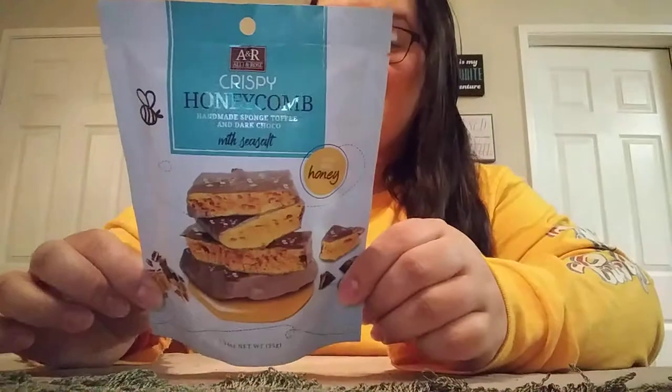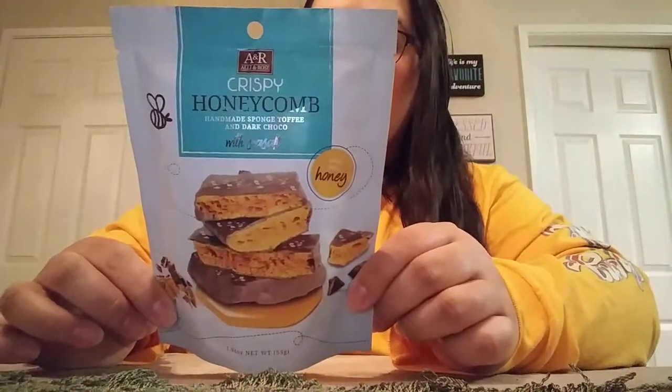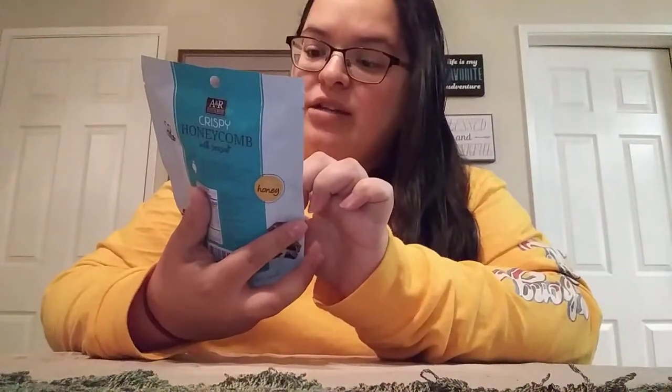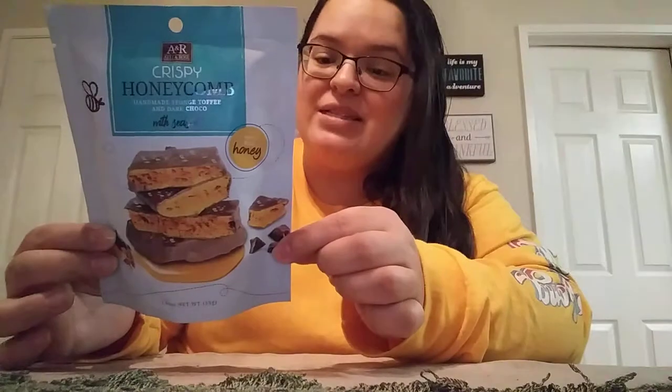This first item I was super excited to find. This is the A&R Ali and Rose Crispy Honeycomb with Sea Salt. It's handmade sponge toffee and dark chocolate — honeycomb with chocolate and sea salt. It's about to fly off the shelves because anything honeycomb or honey is mad crazy expensive. To get this for a dollar is amazing. It is 230 calories per serving, but I am super excited to try this out. Best believe I stocked up.